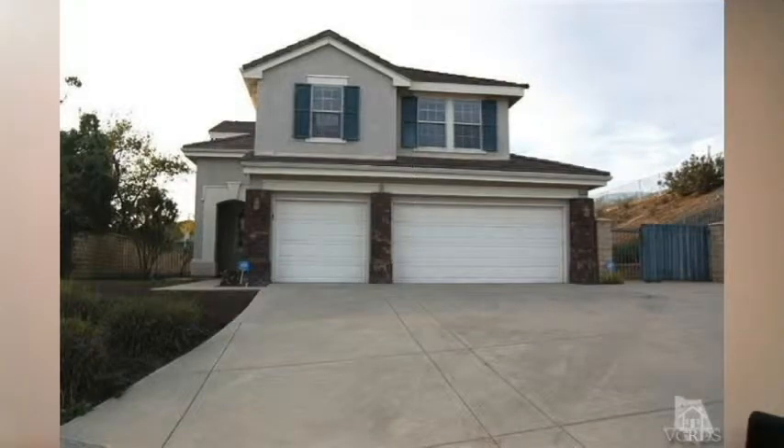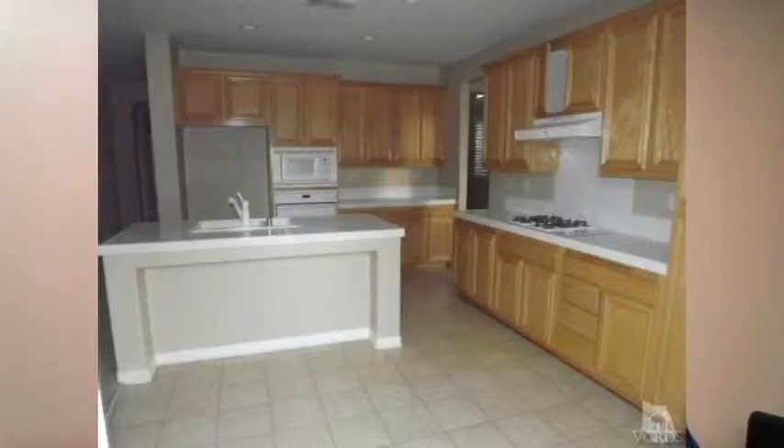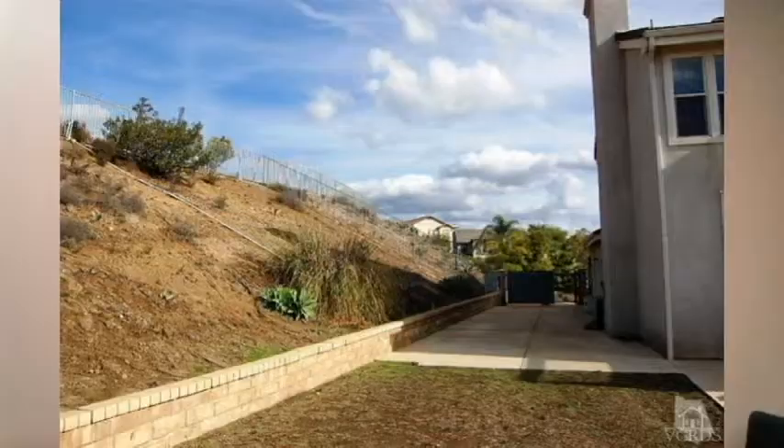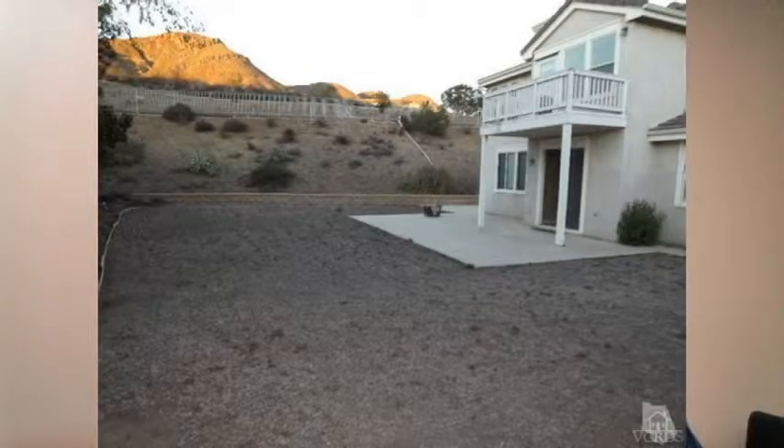At 155 Via Felicia in the Las Brisas Tract, it was the REO out there — a four bed, three bath, 2,741 square foot home with a good size lot at 16,500 square feet. As I said, it was an REO, a bank-owned property — no upgrades, no landscaping at all. It ended up selling for $831,000. Great location at the end of the cul-de-sac.